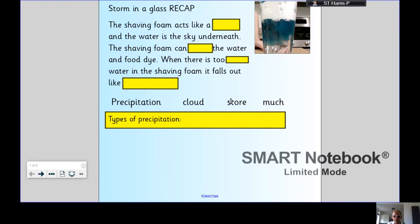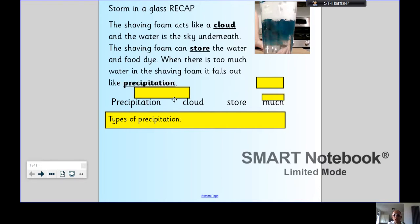Pause the video now, have a go at that, say it out loud, try and remember it. The shaving foam acts like a cloud and the water is like the sky underneath. The shaving foam can store the water and food dye. When there is too much water in the shaving foam, it falls out like precipitation — or rain, I suppose, in this case.